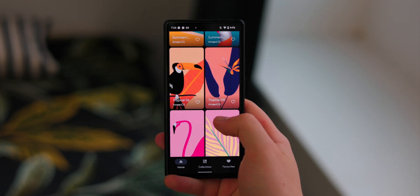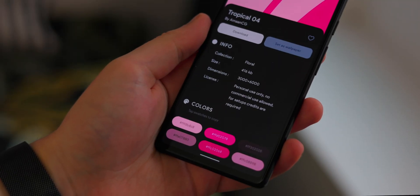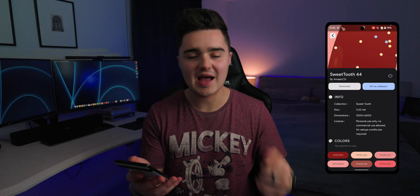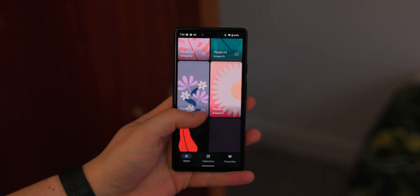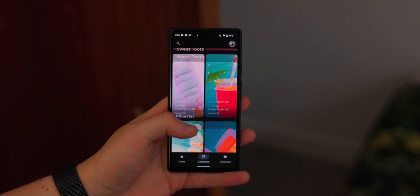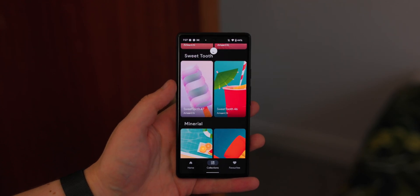You can click on a wallpaper and scroll down to see its full color palette, so if you want to replicate the theme across your home screen with the same colors, you can grab the hex code right there and apply it. If you don't want to scroll through the entire list, you can jump to the Collections section, which groups wallpapers together to make it easier to browse the wide variety of designs.